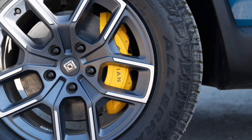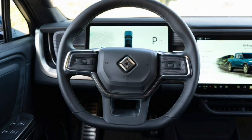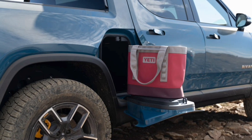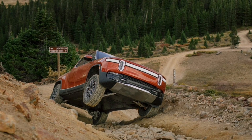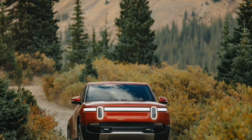Upgrading to the large pack costs $6,000 for both dual-motor models, while the max pack is $16,000 for the dual-motor R1T. As part of this lineup update, the price for both the quad-motor R1S and R1T are increasing by $12,000, putting the R1T at $80,575 and the R1S at $85,575. The max pack is also $16,000 for the quad-motor R1T.